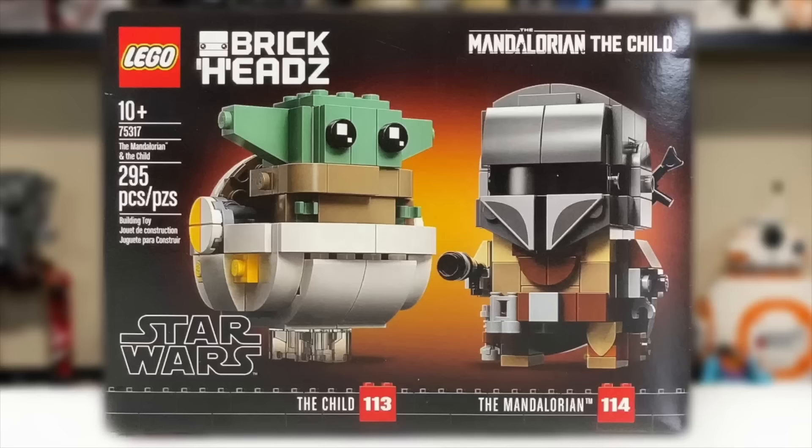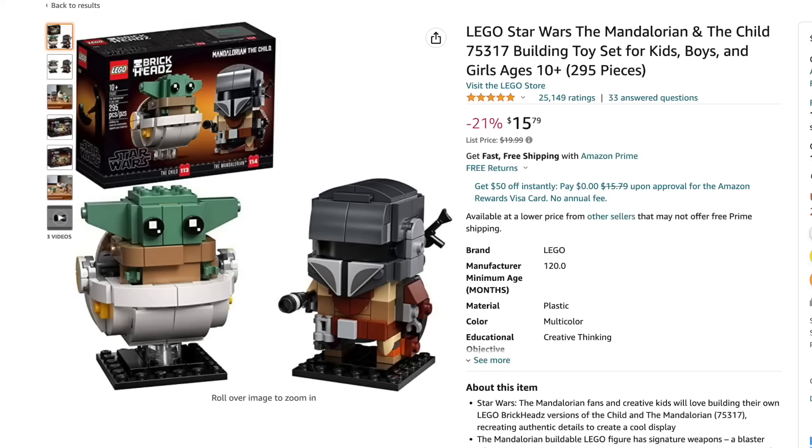Our first overdue retirement, and the only set that I said last year was retiring that ended up not retiring in 2022, is the 75317 Mando and the Child Brickheads. This one is again said to be retiring at the end of this year. Who's to say that'll happen because it did get pushed back once already, but this one's been on shelves - or will have been on shelves come the end of 2023 - for over three years, which is super long for a LEGO Star Wars set, let alone a Brickheads. These have been commonly on sale for even under $15, so this one shouldn't be one you'll have trouble picking up.